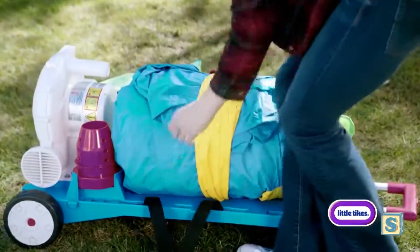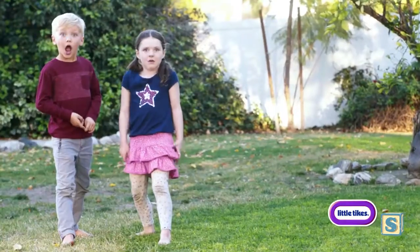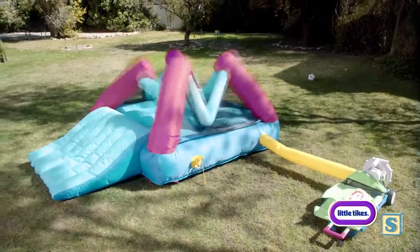Set up and clean up are a breeze. With auto inflate and deflate, the fun is ready to go in minutes. Portable, easy.